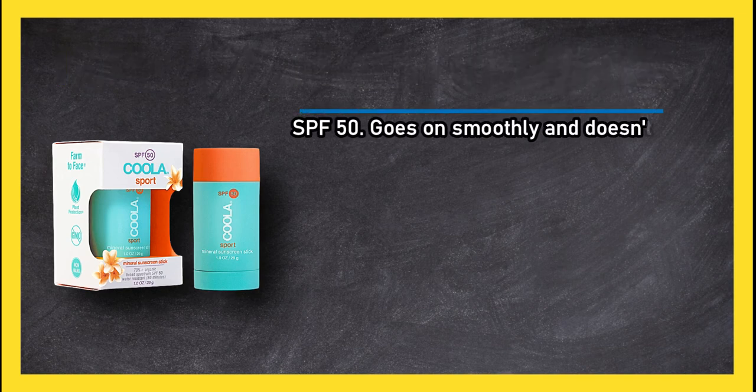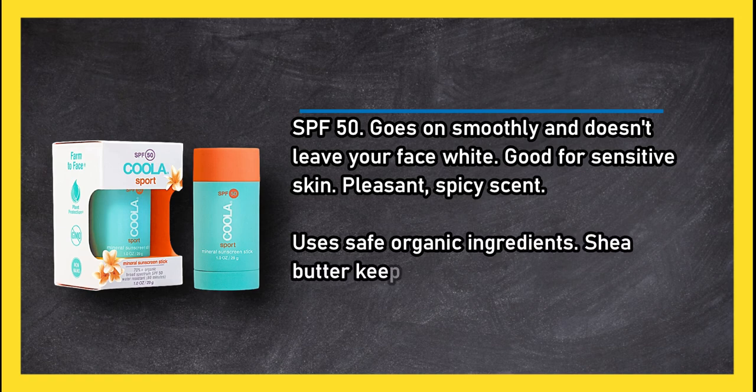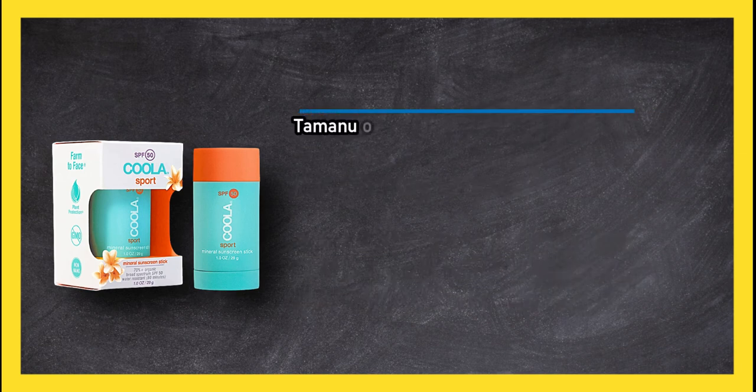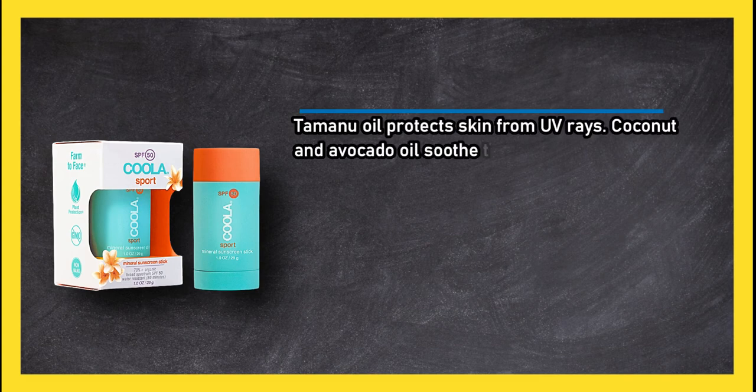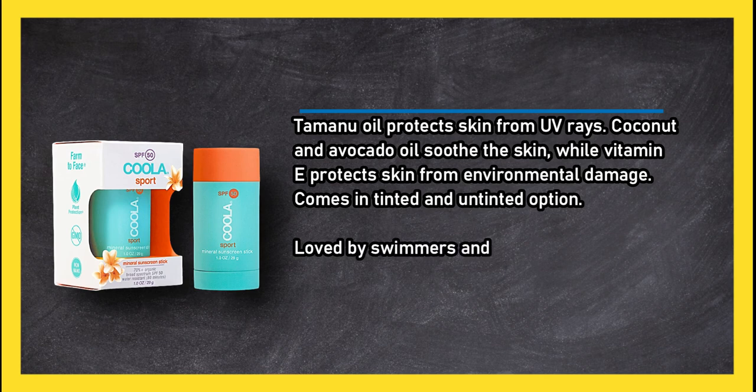At number two: Cooler Sport Mineral Sunscreen Stick SPF 50. Goes on smoothly and doesn't leave your face white. Good for sensitive skin, pleasant spicy scent, uses safe organic ingredients. Shea butter keeps your skin soft, nourished, and protected from moisture loss. Tamanu oil protects skin from UV rays. Coconut and avocado oil soothe the skin, while vitamin E protects skin from environmental damage. Comes in tinted and untinted options.